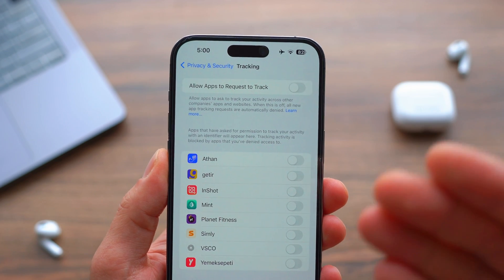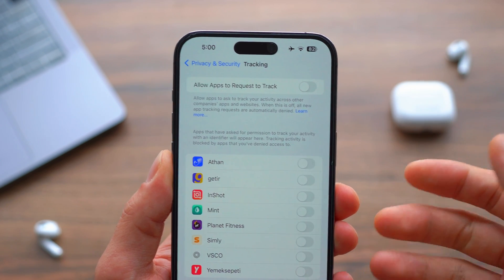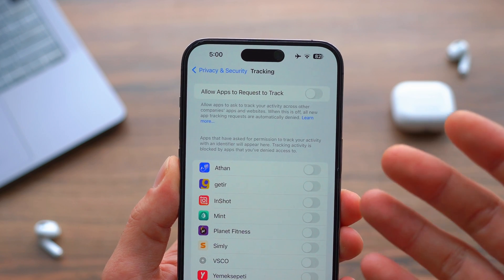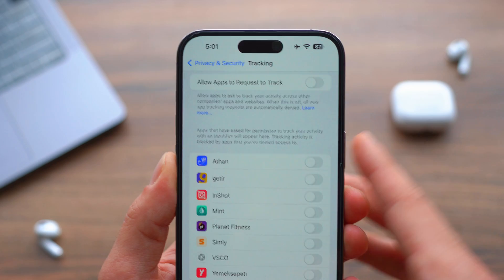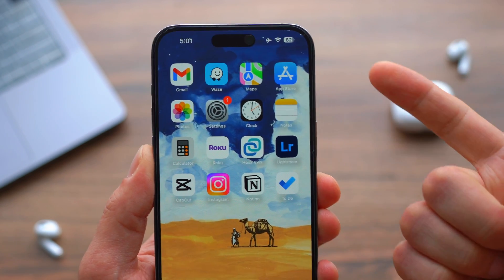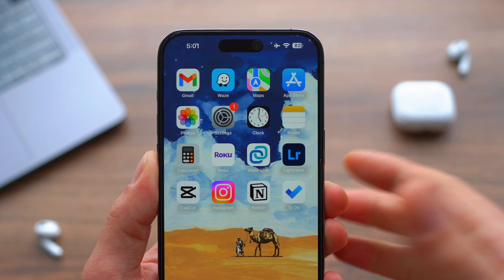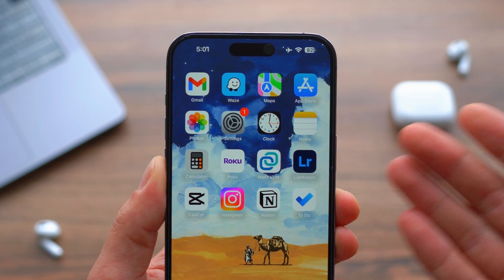When this is off, apps won't bother you by requesting to track your activity. You'll have more privacy and peace of mind. Even when you exit an app, they can literally track your activity to gather info about you — such as what you like, what you don't like, which places you go to, where you spend time browsing — to sell your data to advertisers.